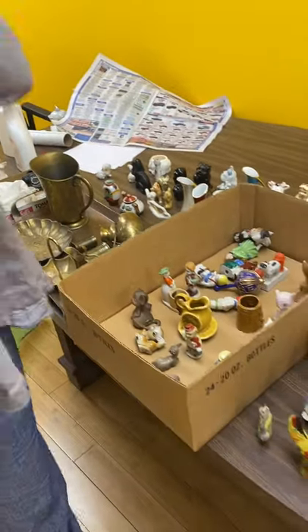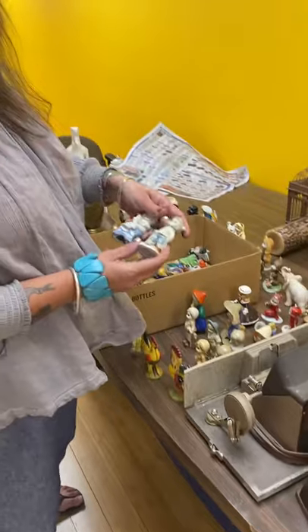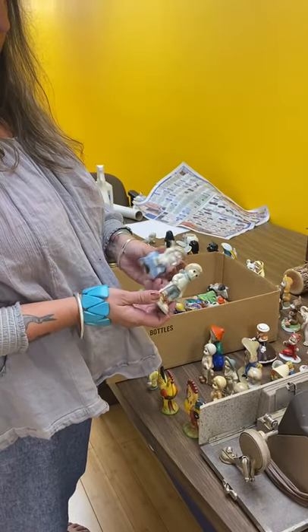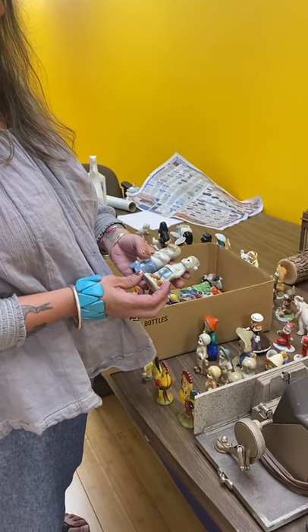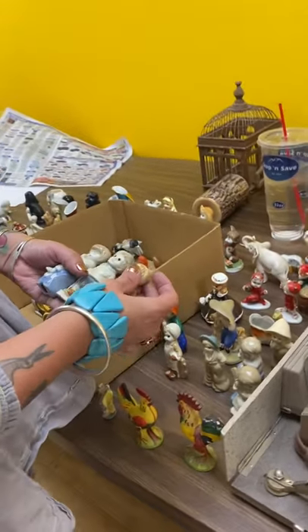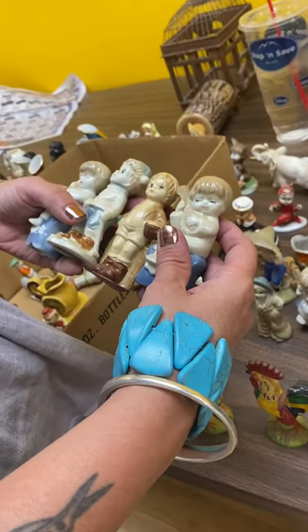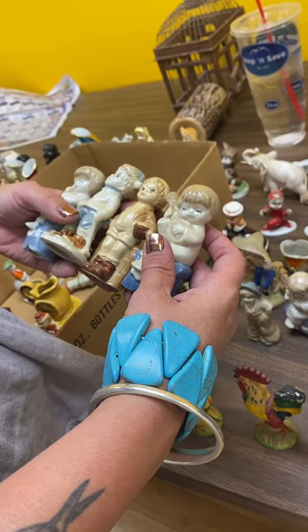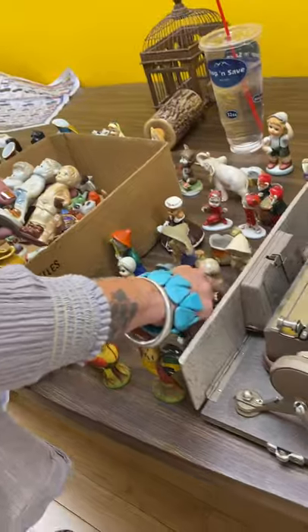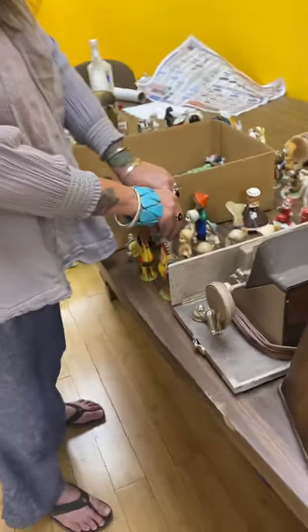Some of this stuff I don't know what it is, and I was hoping you guys could help me out with this. Like these — these aren't marked. They look like they're from Germany to me. There's a bunch of these little figurines, there's probably about 10 of them. So I was thinking I would put those all up as a lot together, but I don't really know what they are or what they're worth.